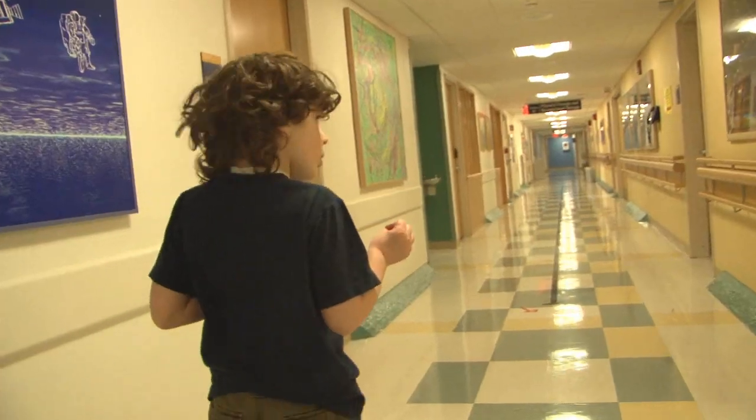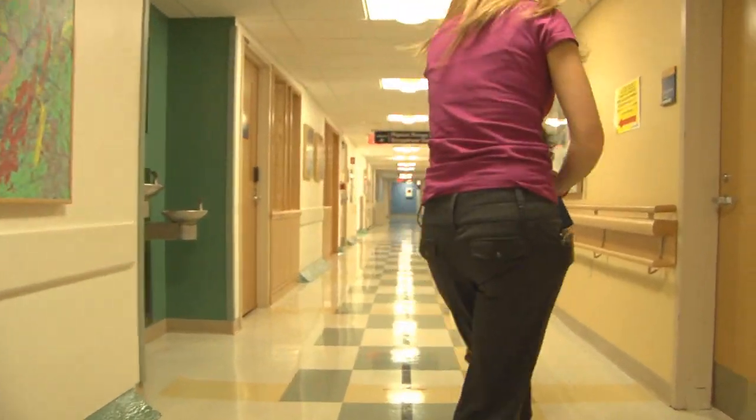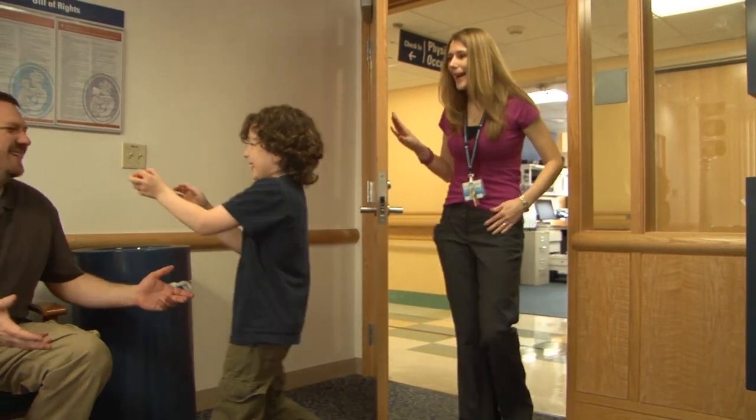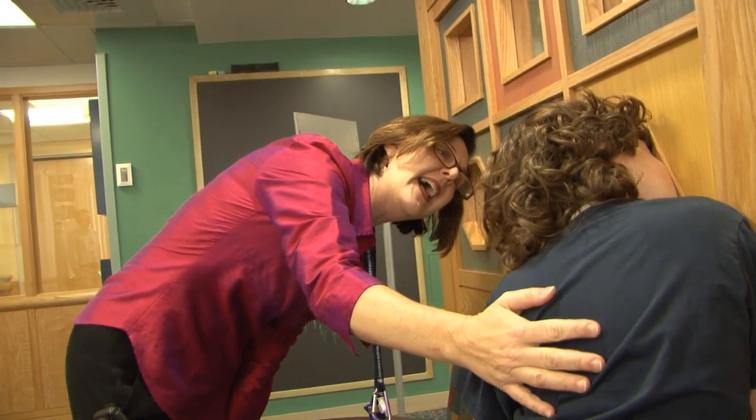After you play in this room with the therapist, you will return to the small room. The therapist will talk briefly with you and mom and dad. Then you will be done with this part.